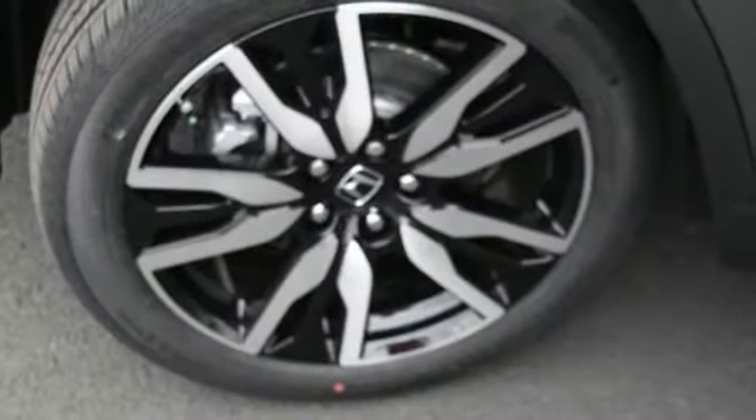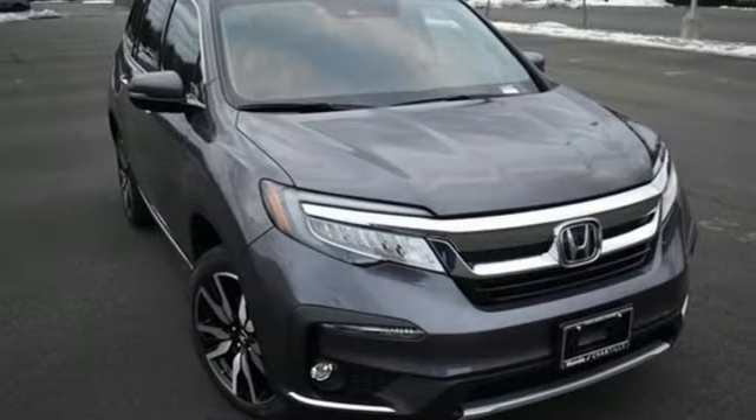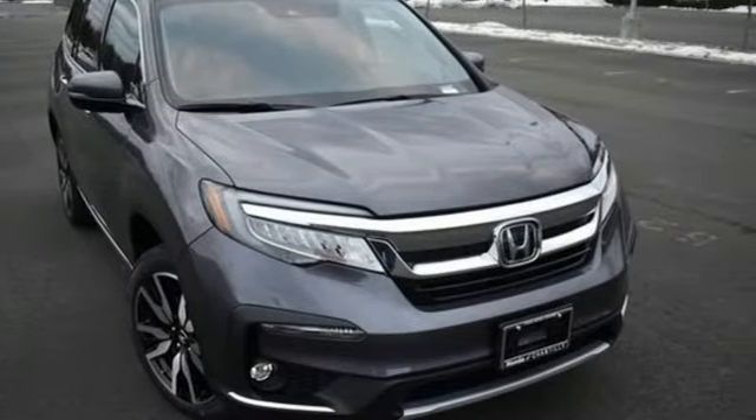Entertainment system with Blu-ray, hands-free liftgate, remote engine start smart device, and automatic transmission. Every Honda's designed with the driver in mind. Driving is believing — test drive it today.